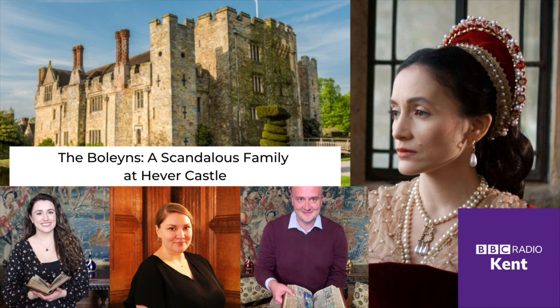The Boleyns are one of the great stories in British history. Anne Boleyn had gone from a nobody to being crowned Queen of England — there is so much to learn about the games of power. My name is Dr. Owen Emerson and I'm a social and cultural historian. I work as the Castle Historian and Assistant Curator of Hever Castle, the childhood home of Anne Boleyn.